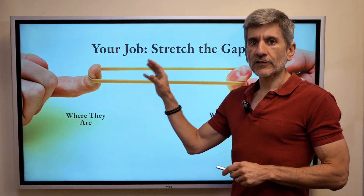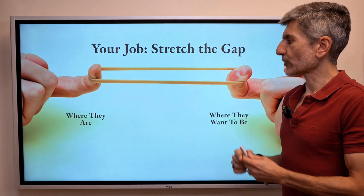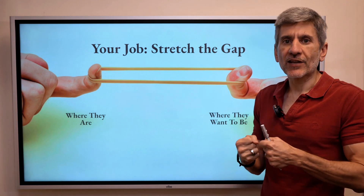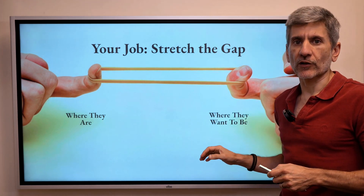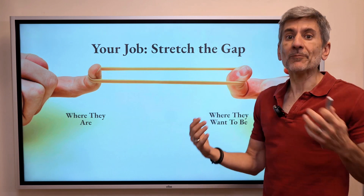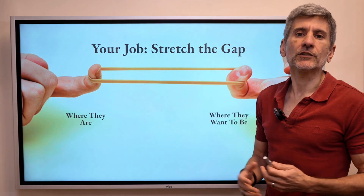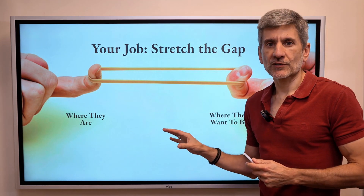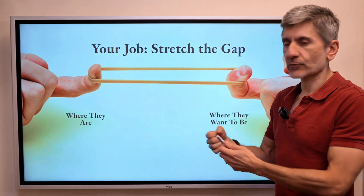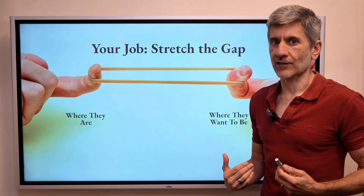Don't send it in advance. Your job in this presentation is to stretch the gap — a phrase I took from my friend Taki Moore. Think of it like a rubber band: they are somewhere, and they want to go somewhere, and you're creating tension between where they are and where they want to go. You're showing them that where they are is not a tenable situation, and that inaction is not an option. Throughout the entire presentation, you're showing all the things that are wrong and the consequences of not taking action.